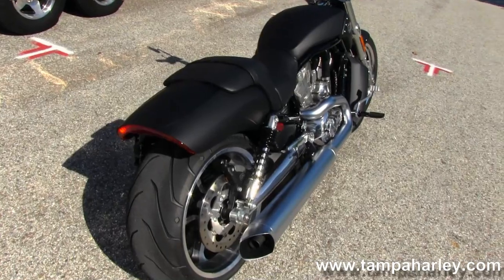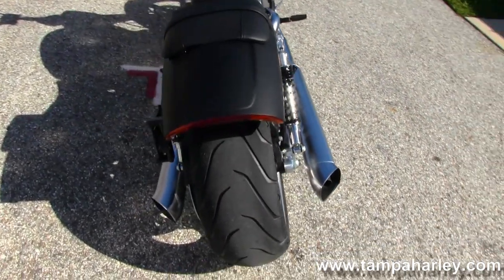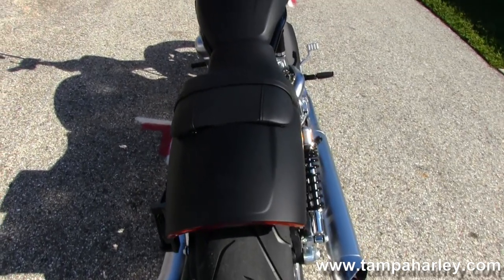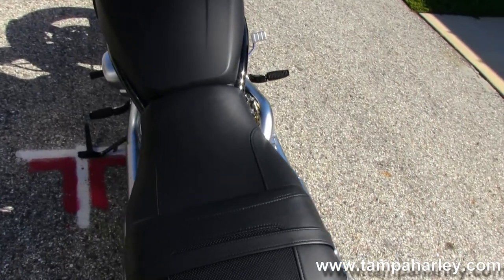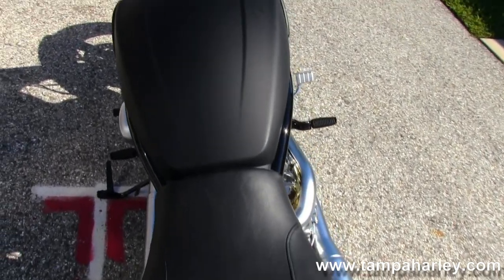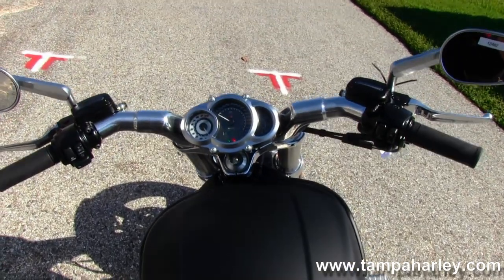Satin chrome dual-sided exhaust with turnouts. Fastback style tail section with integrated LED stop-turn tail lights. Moving on up, the unique seat design with a low 25.6 inch seat height.